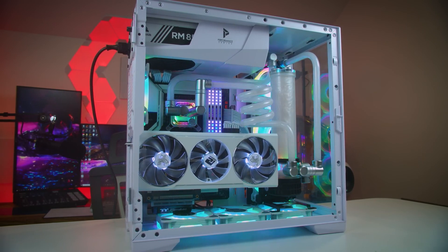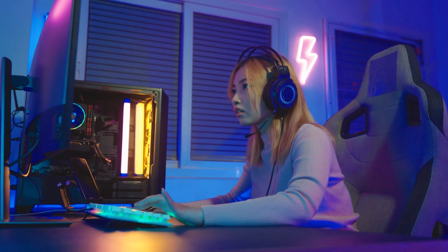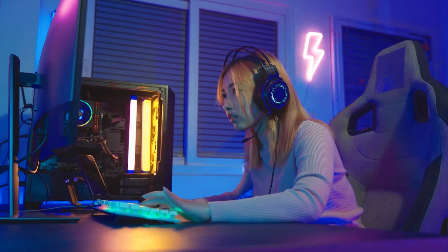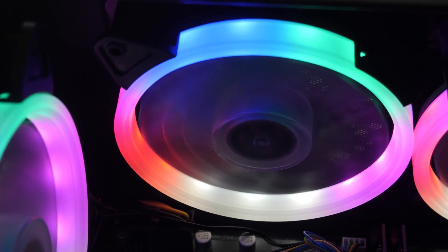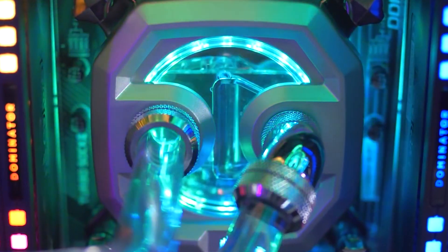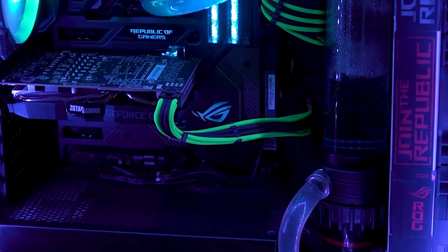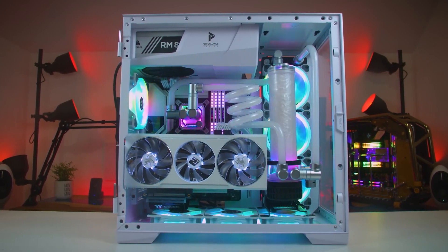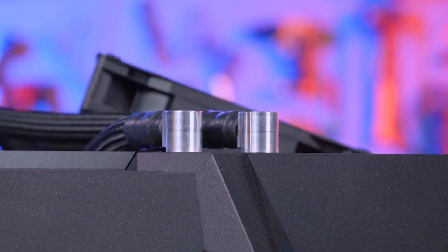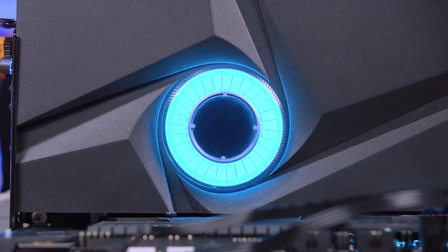PC enthusiasts want maximum performance from any machine, whether cheap or costly. Eye-catching aesthetics let builders express themselves through their creations. PC enthusiasts and e-sport systems love clear side panels. A cooler's performance and appearance are important. AIOs — a pump attached to a radiator and fans — have this advantage over bulk air coolers. RGB-enabled CPU liquid coolers help turn your PC into a high-performing work of art, including GPU cooling, which is becoming a matter of pride thanks to horizontal mounting brackets in some PC chassis.